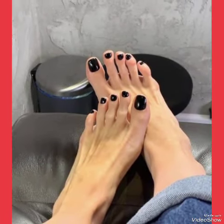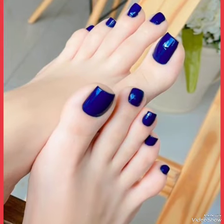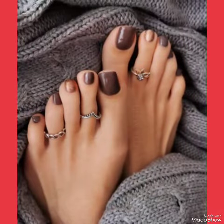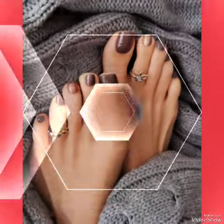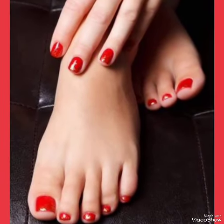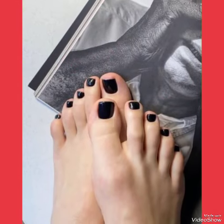Girls apply these types of nail polish design ideas at evening parties and also at wedding functions. It makes your dressing and your look very fantastic and adorable, and makes women more unique and fantastic. Girls also apply such nail paints at casual functions.